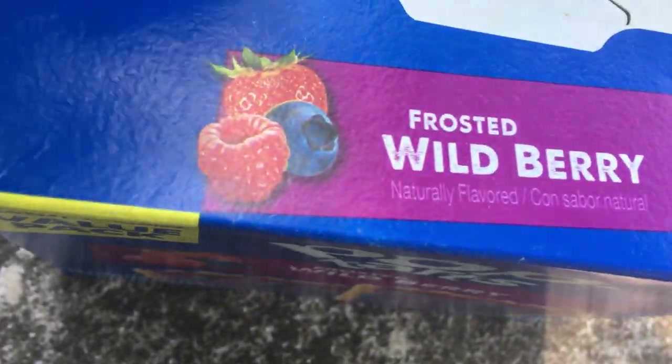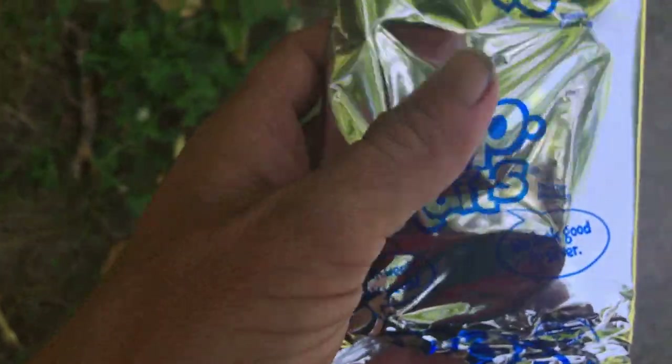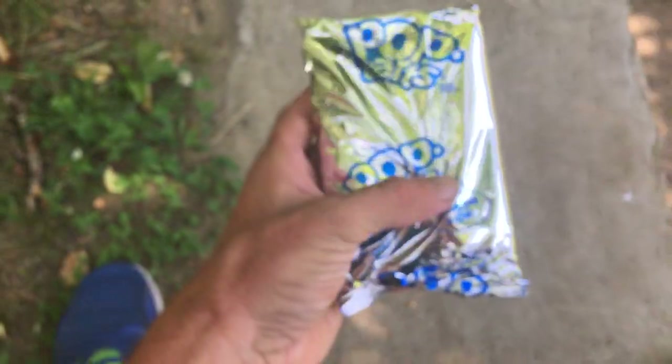Here's what they look like in the package, with the aluminum packaging.